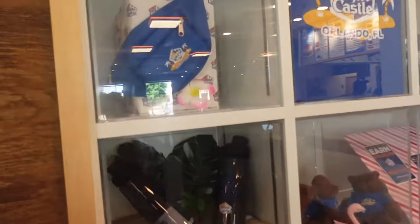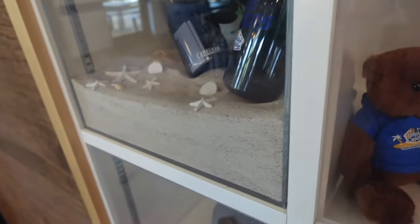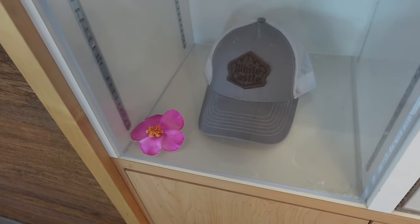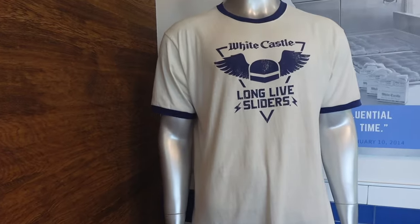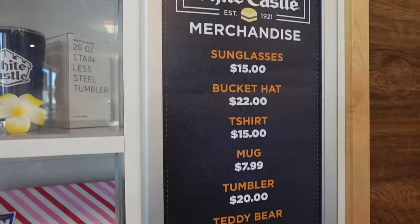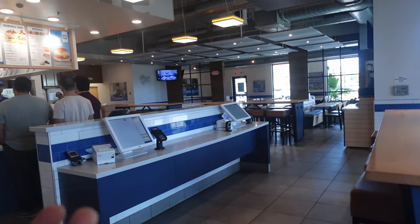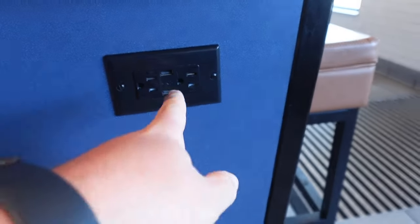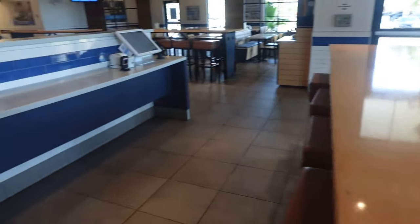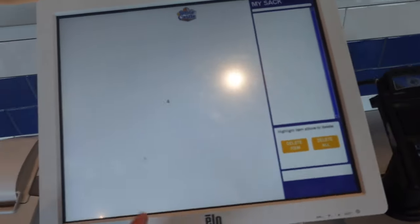There's some merchandise over here — a little fanny pack, shirts with 'Orlando Florida,' tumblers for $20, little plushes, Camelbak tumblers, a cool hat, a little bucket hat, sunglasses, and a White Castle 'Long Live Sliders' shirt. There's also a little sign showing the merchandise prices. The restaurant itself isn't too big — that's about the size of the seating area, but the tables actually have USB ports and regular outlets to charge your phone.